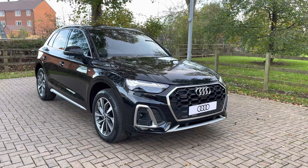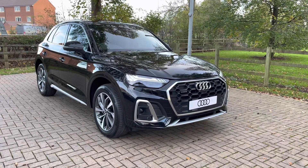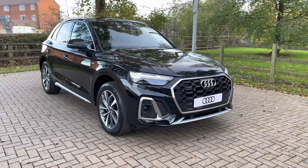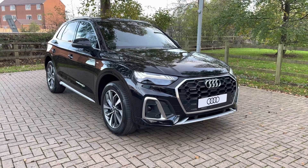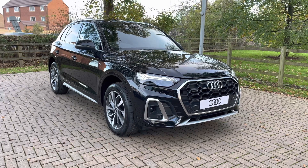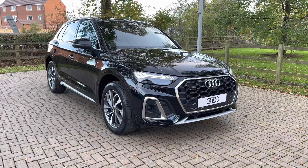Welcome to Stafford Audi. Today I'd like to show you this brand new Audi Q5 45 TFSI S-Line S-Tronic Quattro in Mythos black metallic paintwork. This vehicle is a brand new car so it does come with a manufacturer's 3 years warranty and 3 years roadside assistance. For more information contact us now on 01785 899 417.